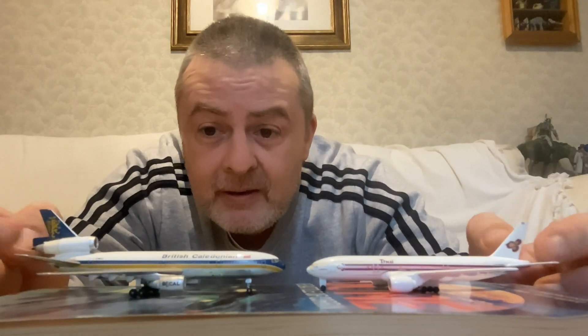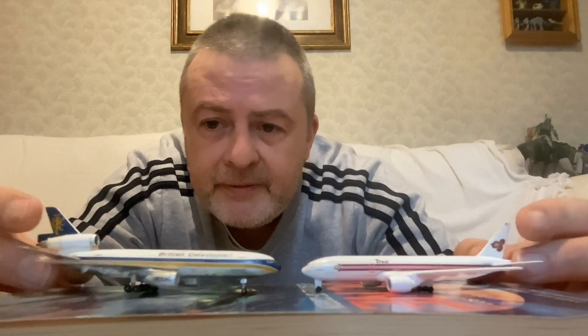Obviously Thai operated DC-10s as well and MD-11s — would be interesting to have seen one of those in these colours. B-Cal took on some A310s as their long-haul replacements, but they got rid of them after a couple of years. They went to Libyan Arab Airlines, I think is the full name.